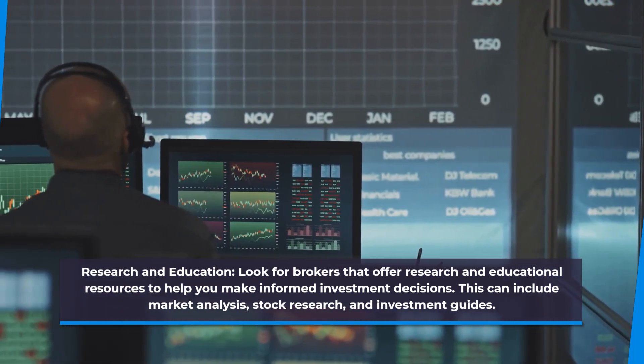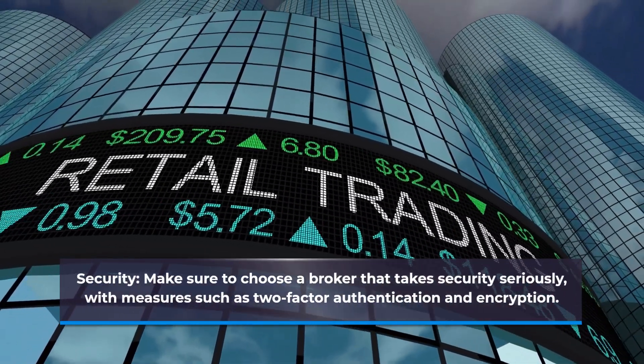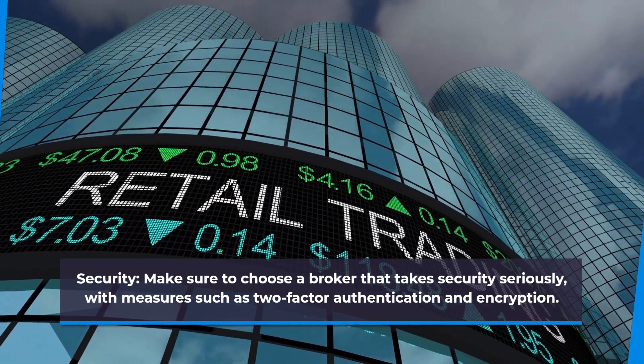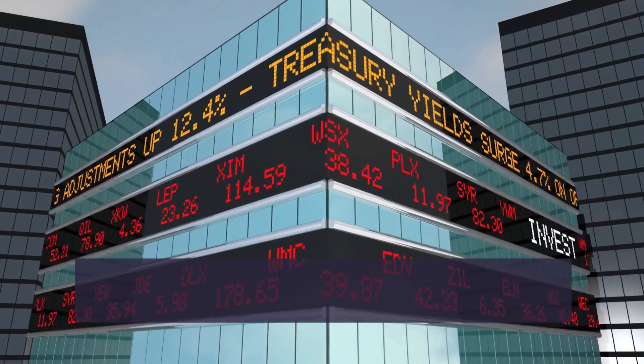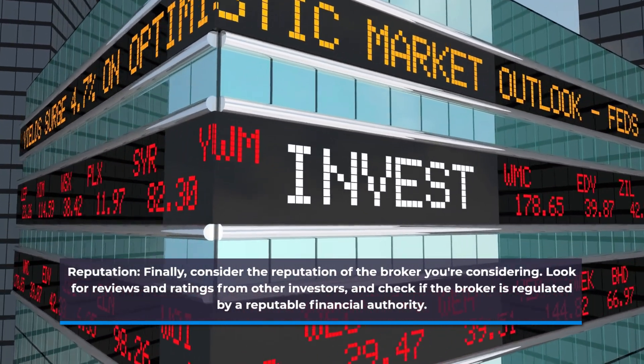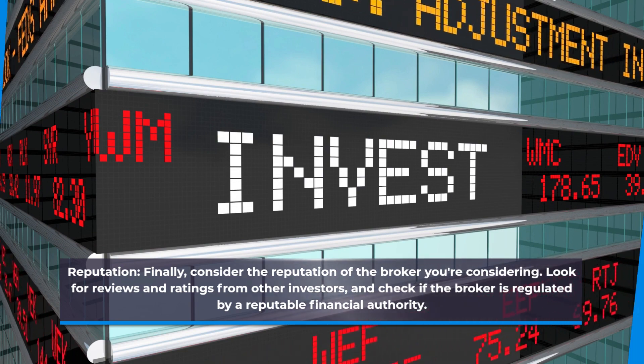Security. Make sure to choose a broker that takes security seriously, with measures such as two-factor authentication and encryption. Reputation. Finally, consider the reputation of the broker you are considering. Look for reviews and ratings from other investors and check if the broker is regulated by a reputable financial authority.